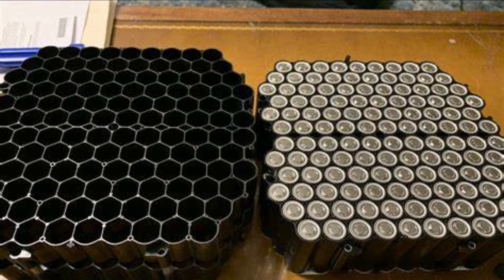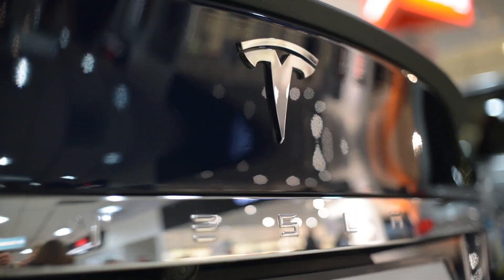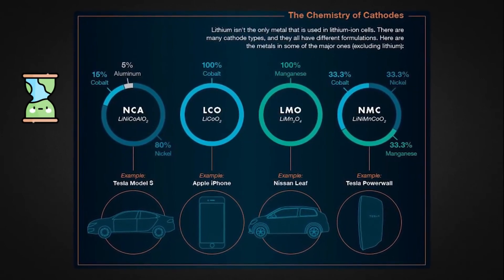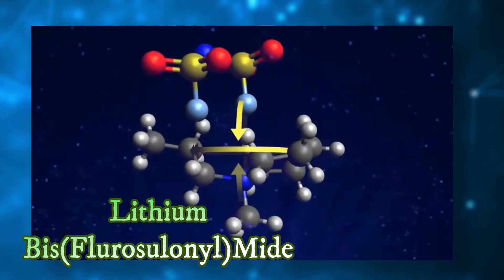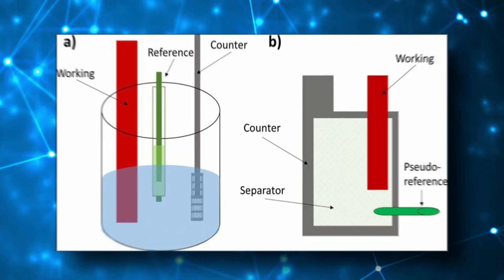One great thing about this new battery technology is that it can also be reused in new models several times over. This new battery technology will provide an excellent lifetime at high temperatures, demonstrated with electrolytes that contain lithium-bis(fluorosulfonyl)imide salt, which is much better than conventional electrolytes.